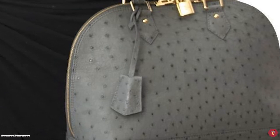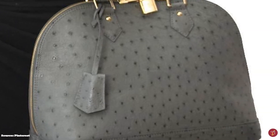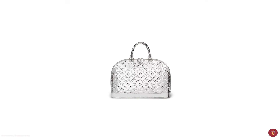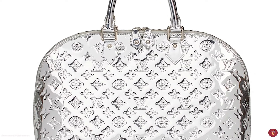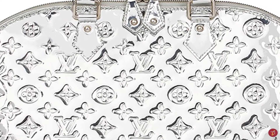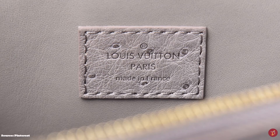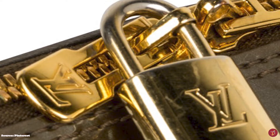The Alma also features sturdy studs at the bottom of the bag to protect it from scratches and dirt. The Alma bag is the perfect work-to-evening bag. It also features the iconic dual leather top handles called the Toron, made from cowhide vachetta leather. The Alma is made from very durable material that is scratch-resistant and waterproof. It is a sleek and chic bag, sophisticated enough to elevate any outfit.